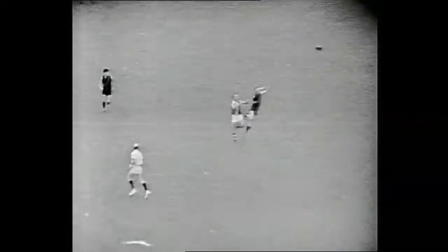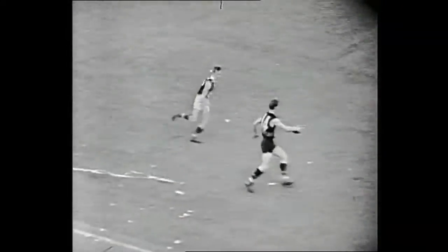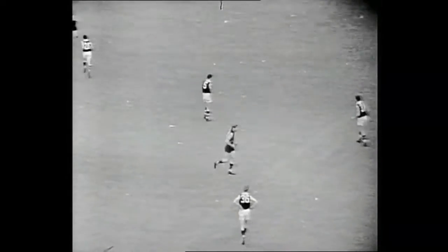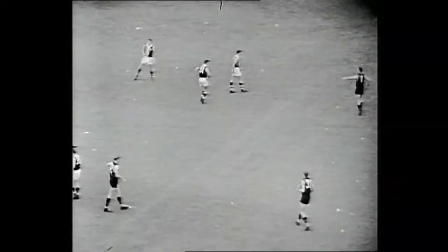Blue drives the ball looking for Burt. Burt is there in front of Head and takes the mark for Essendon. There's the tap going in St Kilda's way, but it goes straight out to Russell Blue. Blue's got a lead here from further afield, and the mark is taken — a very dextrous win by Huey Mitchell.